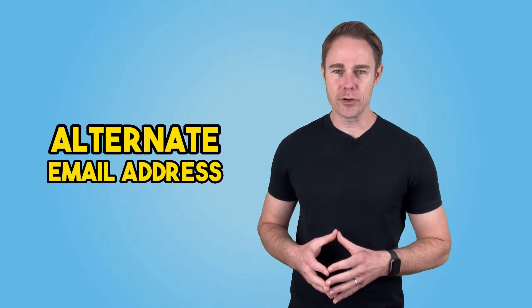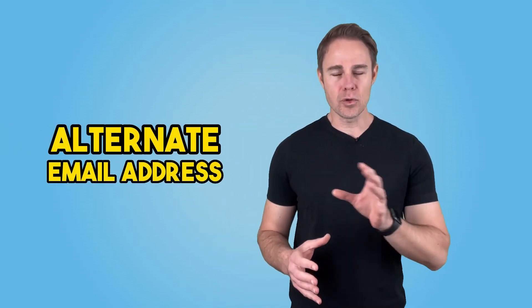One of the best things about email aliases is that they are easy to get. There are two different approaches you can take. The first type of alias is the alternate email address, one that is attached to your current email address.